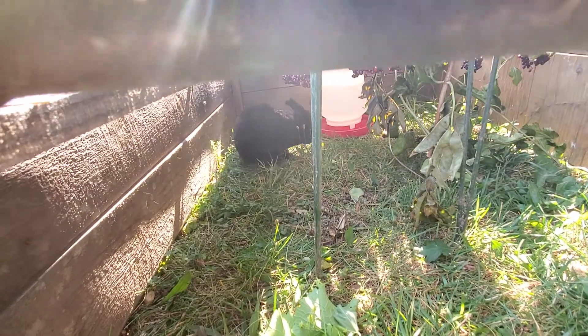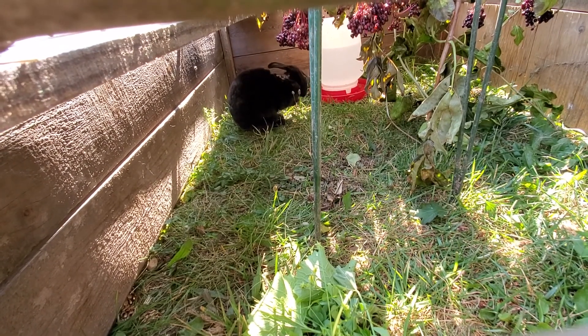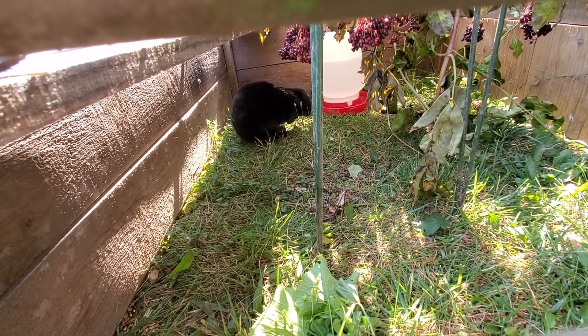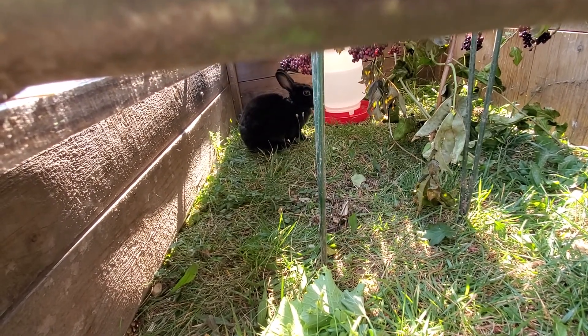I've had to relocate her into this improvised rabbit tractor for her own safety and also for my convenience, so that I can more easily catch her and do the cleaning and other things that are needed for her treatment.